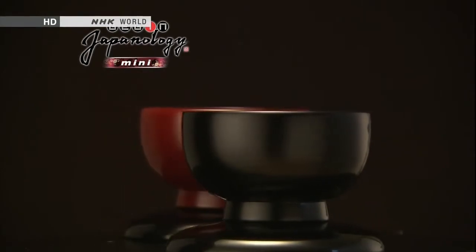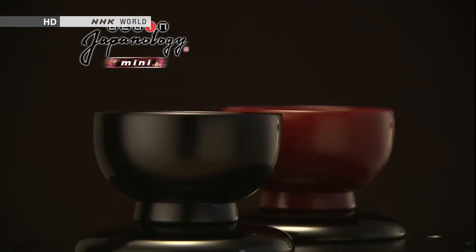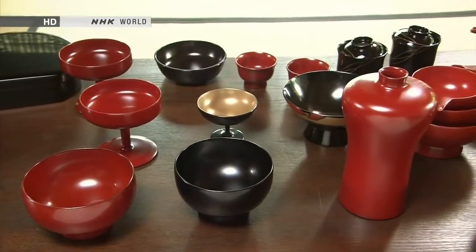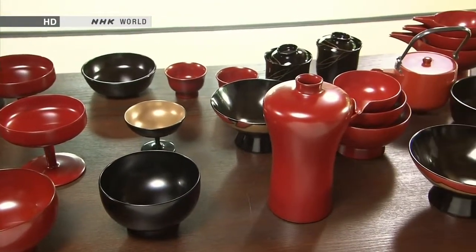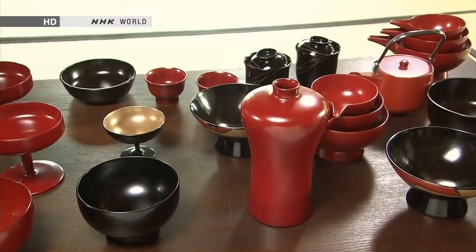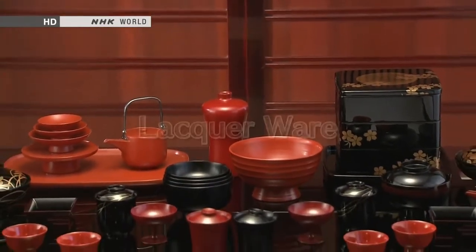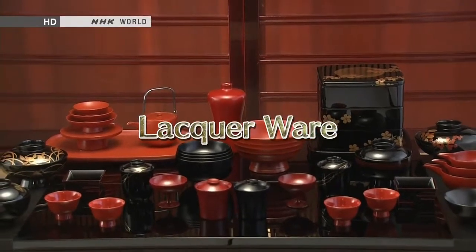Gleaming and lustrous, these bowls are examples of traditional lacquerware. This is one of the most distinctive crafts of Japan. Today we examine the depth and beauty of lacquerware, both in traditional culture and in modern-day Japan.